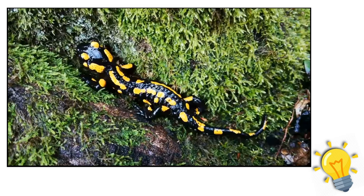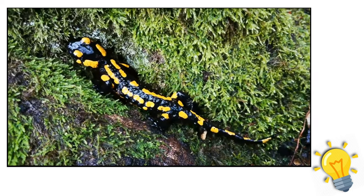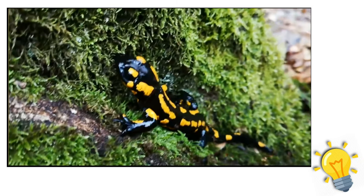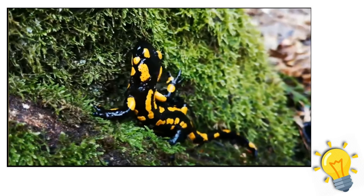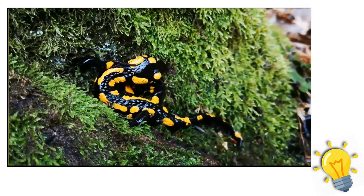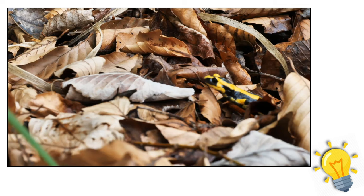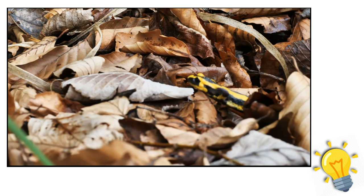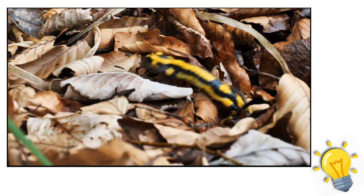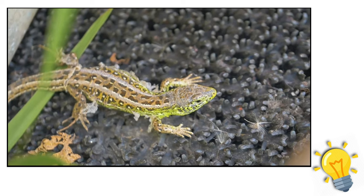Once summer approaches, Kaiser's newts go underground, burrowing into sandy soil where they enter a state of torpor, during which their respiration and heartbeat drop and they stop eating. Salamanders have some unique defenses against predators: the majority have brilliantly colored venomous skin, like the red-spotted newt, whose striking color warns predators that it is unsafe to consume. Many salamanders also contain glands on the back of their necks or tails that secrete a toxic or unpleasant-tasting liquid.